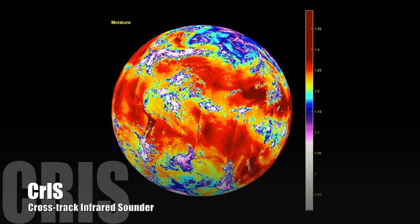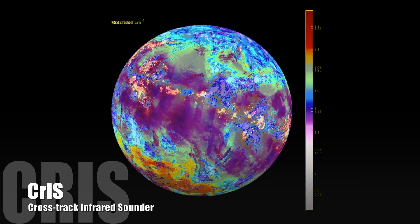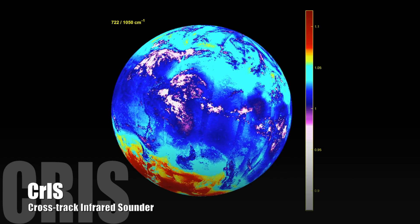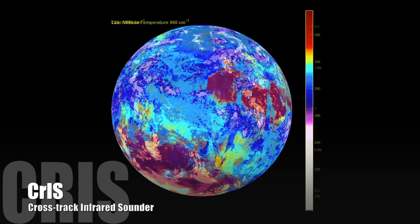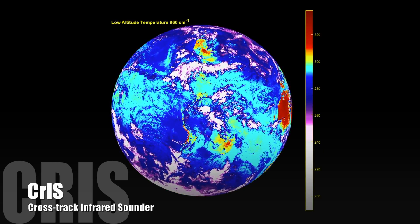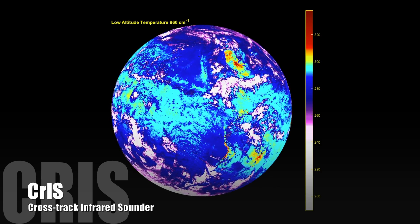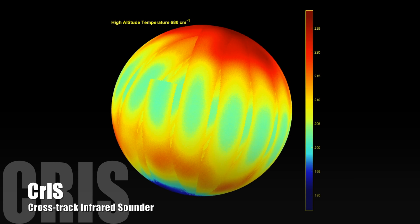The CrIS instrument aboard JPSS-1 will be the most advanced infrared sounder ever placed in orbit. With over 2,200 channels, each observing a different layer of the atmosphere, CrIS provides meteorological data in greater detail than ever before. These animations show just some of the many environmental variables measured by CrIS.